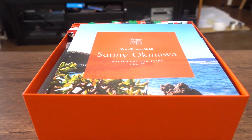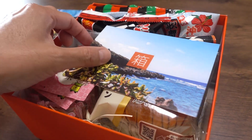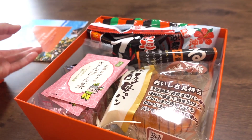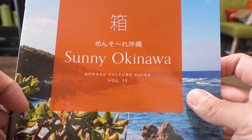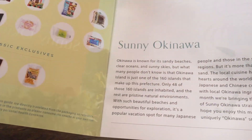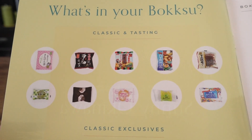Here we go! We're opening up the Boksu. Every time I'm really impressed. Every month they have a little postcard with a message from the founder, and here's the Boksu culture guide, which I love. It says 'Sunny Okinawa.' Menso-re Okinawa — Menso-re means hello, welcome.